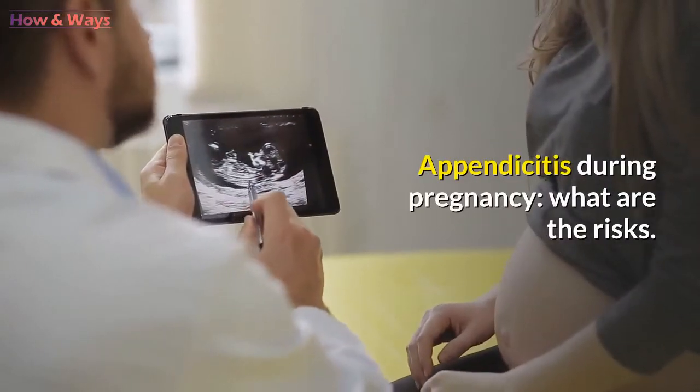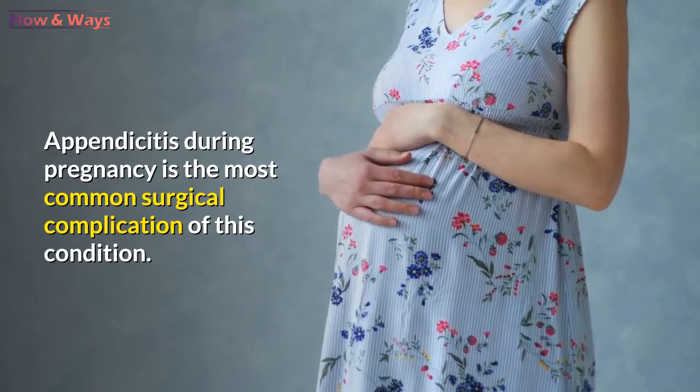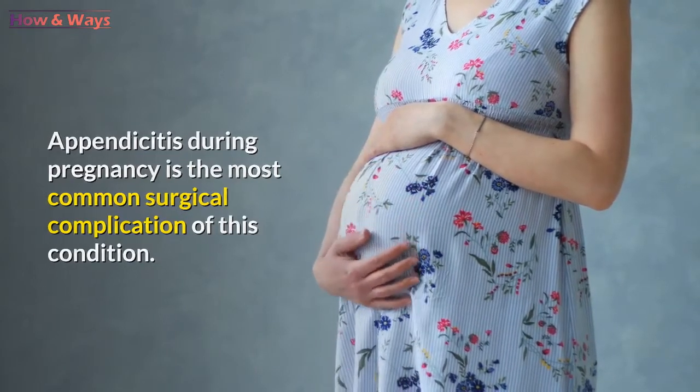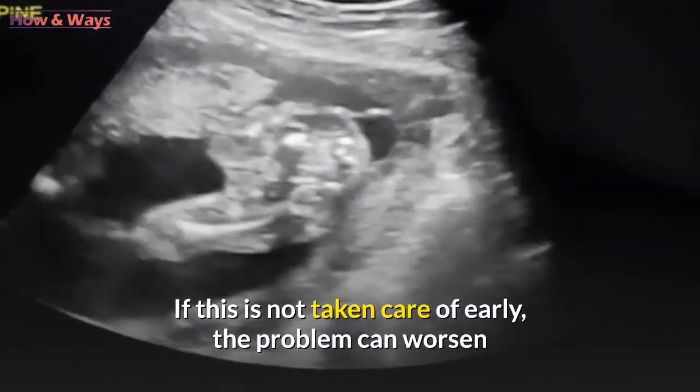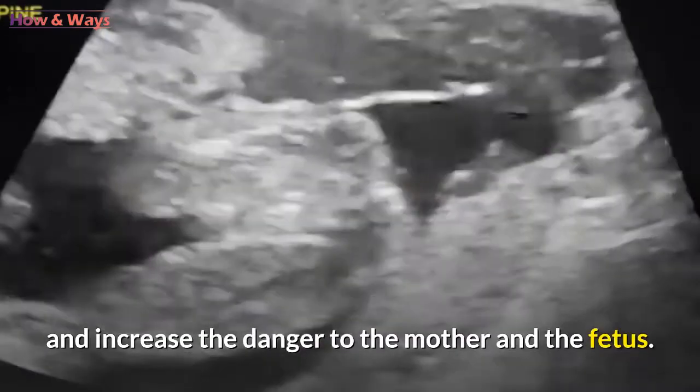Appendicitis During Pregnancy: What Are the Risks? Appendicitis during pregnancy is the most common surgical complication of this condition. If this is not taken care of early, the problem can worsen and increase the danger to the mother and the fetus.